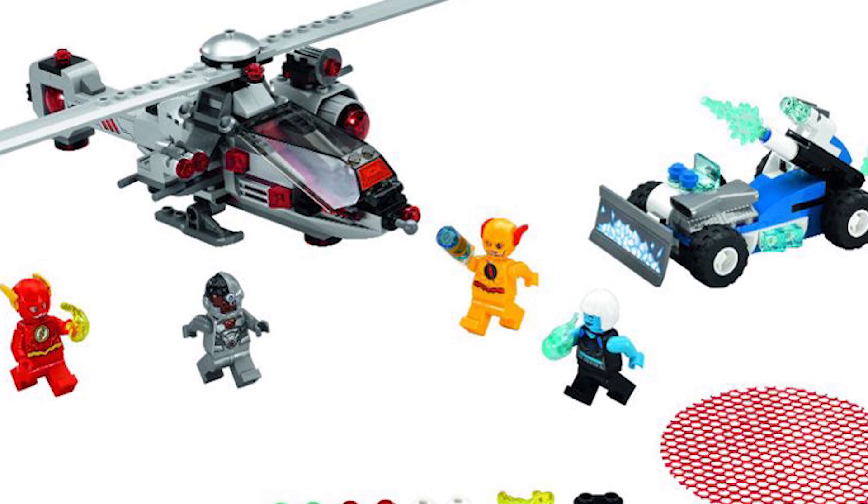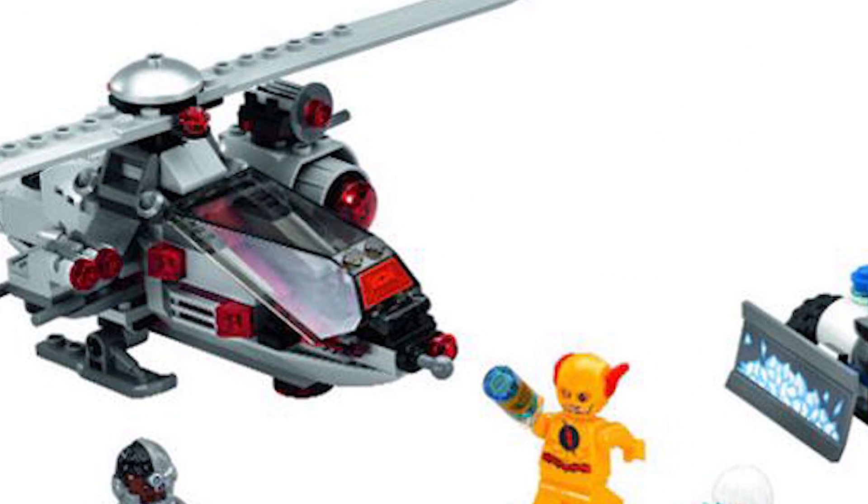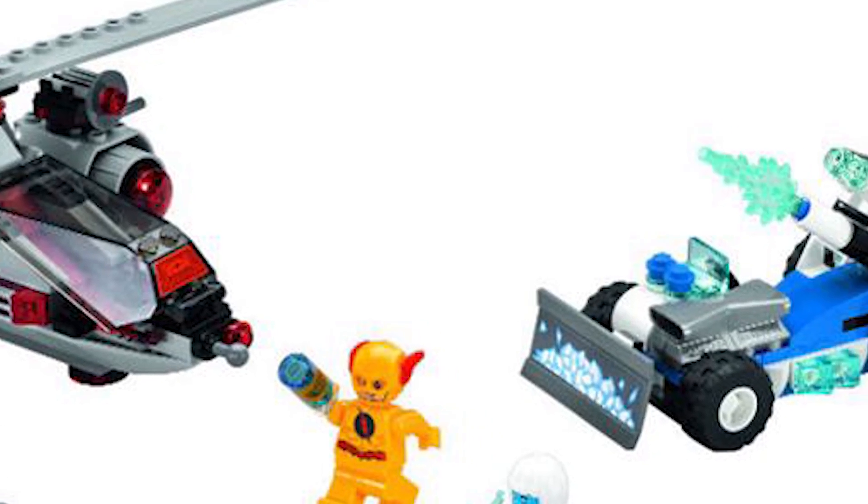Finally, the Speed Force Freeze Pursuit is the one I'm the least excited about. The helicopter and the snowplow kind of vehicle they have just look okay.